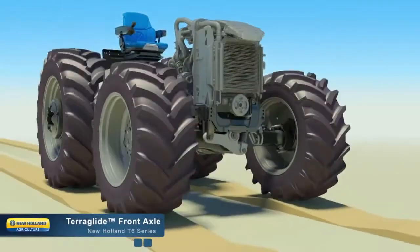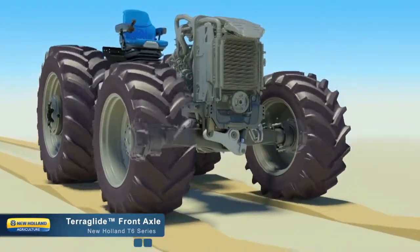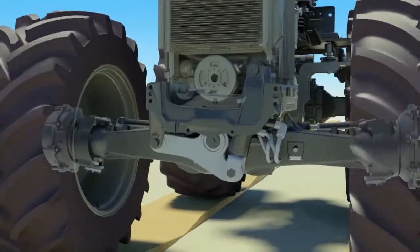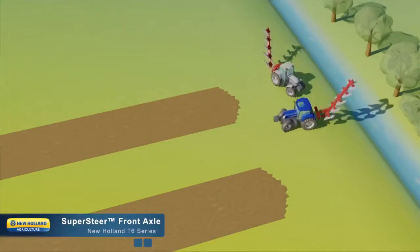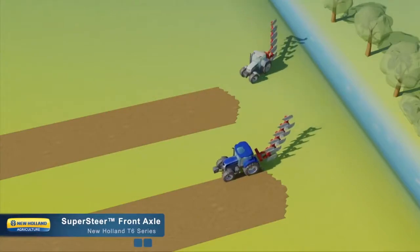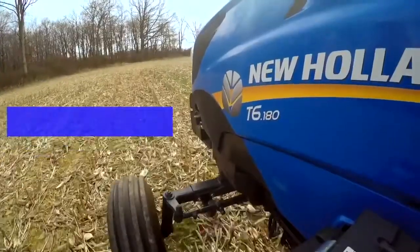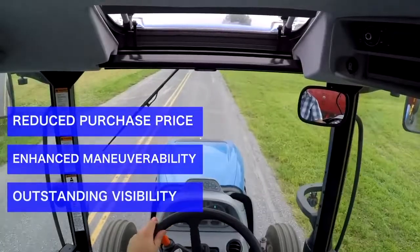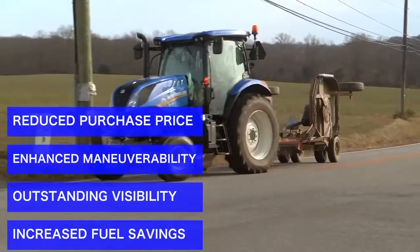Front axles can be optioned with New Holland's TerraGlide front axle suspension system for greater traction in the field, and of course the renowned New Holland Supersteer front axle, providing an additional 10 degrees more turning capability. New Holland recently introduced a two-wheel drive, heavy-duty front axle option, offering customers a lower tractor purchase price, enhanced maneuverability, and better forward visibility with increased fuel efficiency.